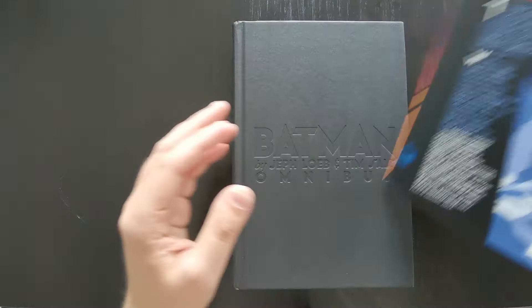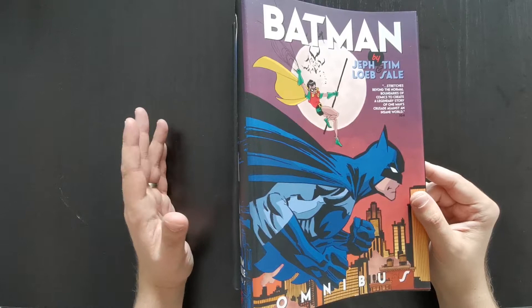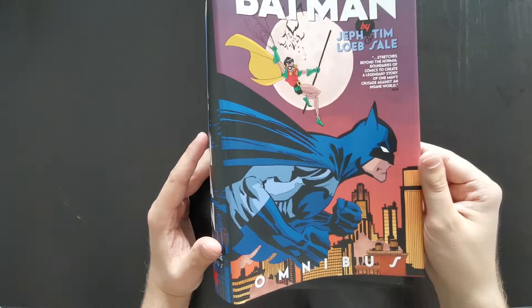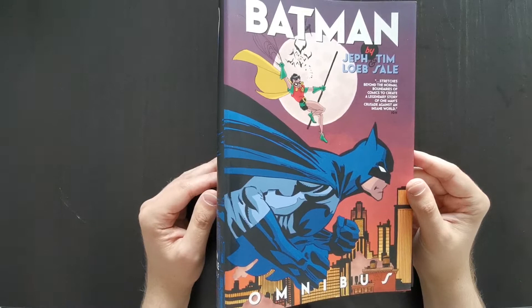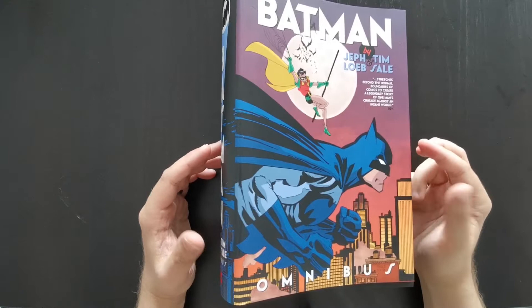Take a look at the cover. This artwork is by Tim Sale. All of the artwork in this book is by Tim Sale and everything is written by Jeff Loeb, so it is purely a collaboration between those two. There's no fill-in artists or guest writers, pencillers, anything like that. From cover to cover, everything is written by Loeb and drawn by Sale. And this cover was drawn, I think, specifically for this omnibus — feel free to correct me if I'm wrong.